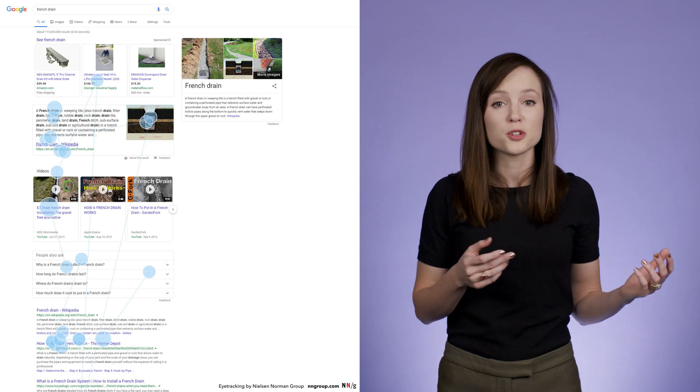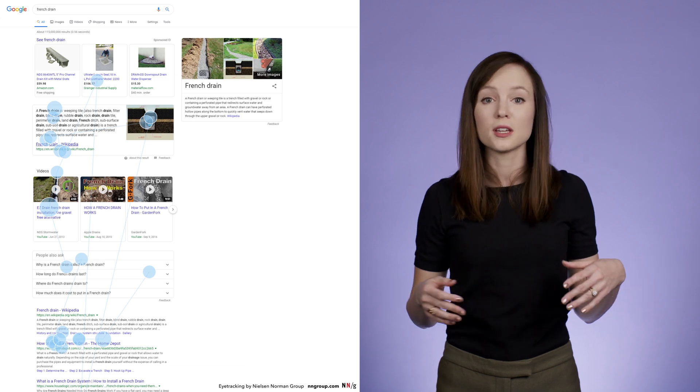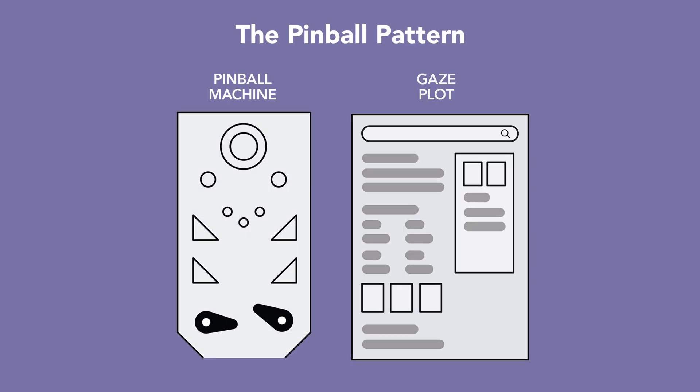In fact, we observed so much bouncing between various elements across SERP pages that we can define a new gaze pattern: the pinball pattern. In a pinball pattern, the user scans a results page in a highly non-linear path, bouncing around between results and features, much like a ball in a pinball machine game.